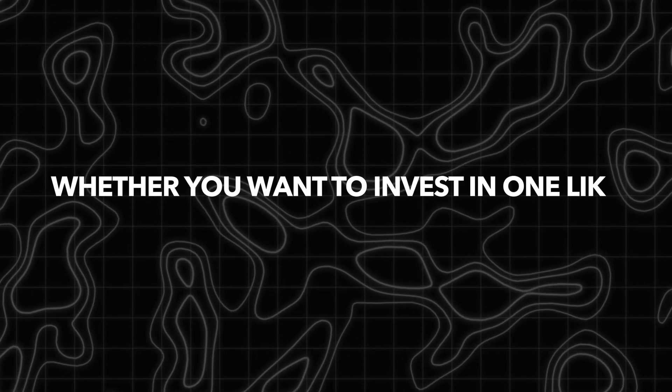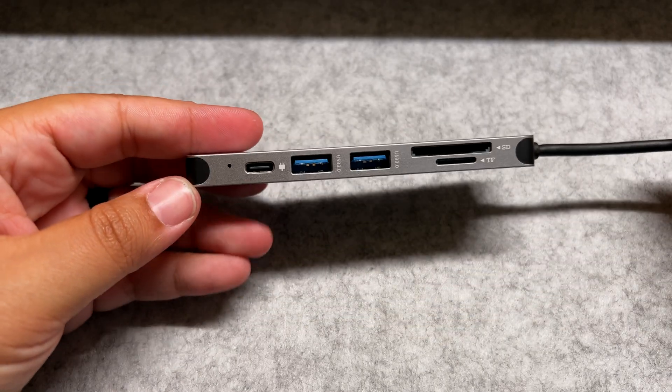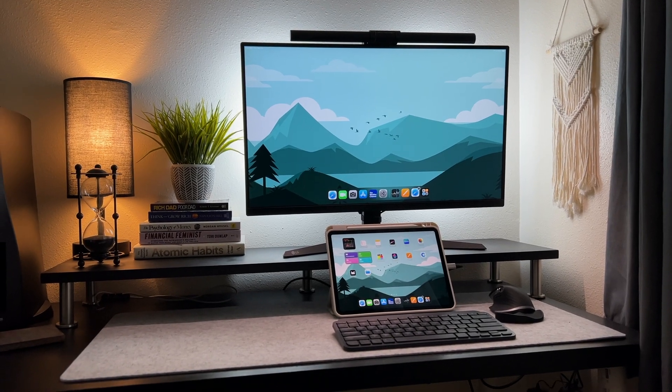To connect an external webcam to your iPad you'll need some sort of hub. You could invest in one like the CalDigit or UGreen Thunderbolt dock, or use a simple one like mine that I picked up from Amazon for about $30 — it just doesn't look as pretty.